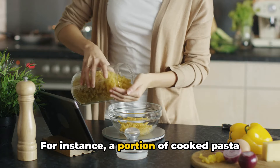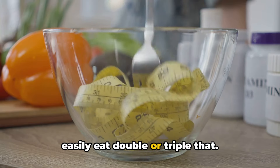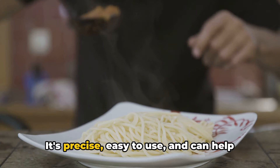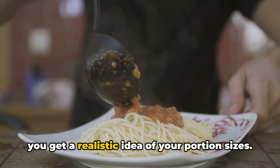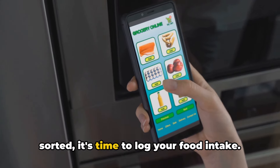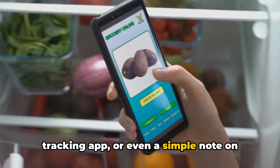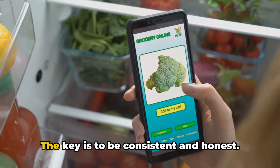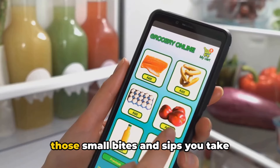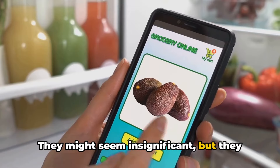For instance, a portion of cooked pasta is typically half a cup, but many of us easily eat double or triple that. A digital kitchen scale can be a game-changer here — it's precise, easy to use, and can help you get a realistic idea of your portion sizes. Once you've got your portion sizes sorted, it's time to log your food intake. You can use a food diary, a calorie tracking app, or even a simple note on your phone. The key is to be consistent and honest. Write down everything you eat, including those small bites and sips you take throughout the day — they might seem insignificant, but they can add up.